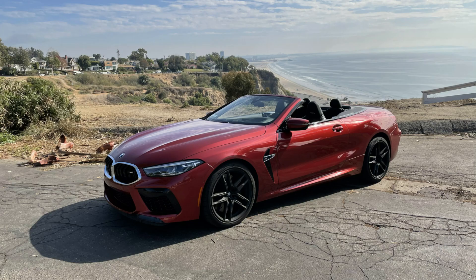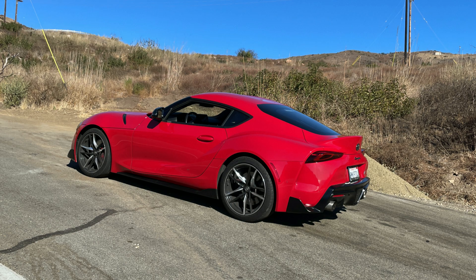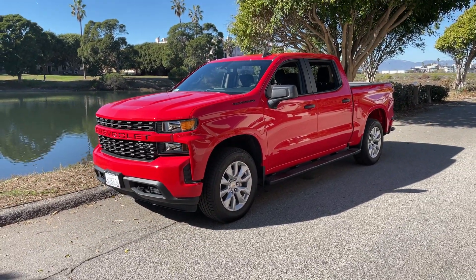If you're wondering why I keep getting red cars to review, that makes two of us — I don't know either, I don't pick them. This car is brand new with 99 miles on it, and this is just what was given to me. So let's talk about the very controversial thing here: the design.